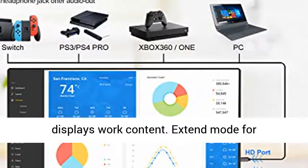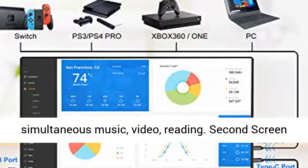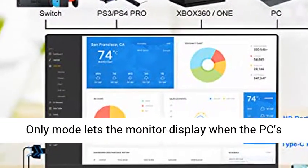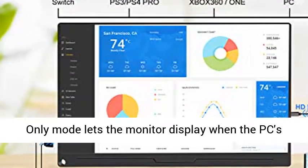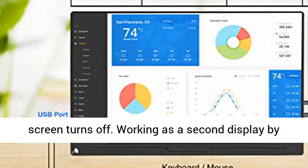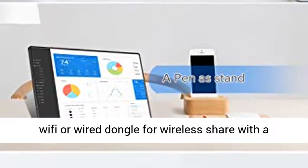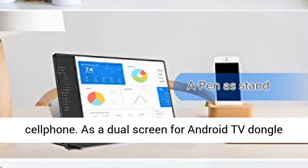Boost efficiency and productivity: duplicate mode synchronously displays work content. Extend mode allows simultaneous music, video, and reading. Second screen only mode lets the monitor display when the PC's screen turns off. It works as a second display via Wi-Fi or wired dongle for wireless sharing with a cell phone.